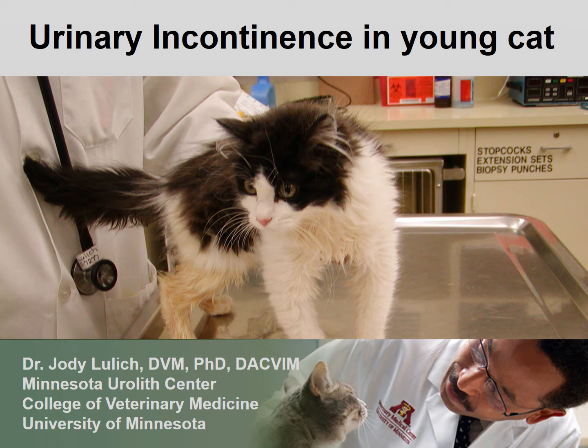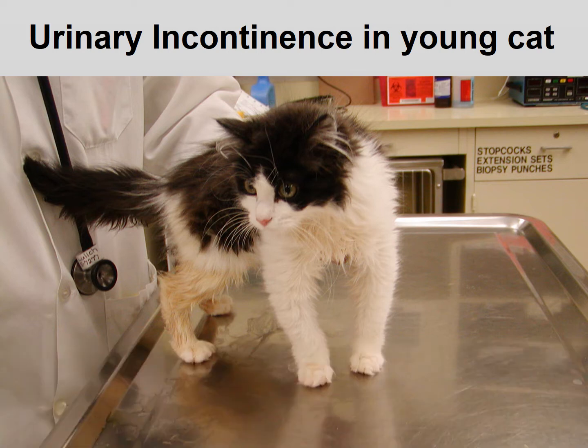Hi everyone, this is Dr. Jody Lulich. Today we're going to talk about urinary incontinence in a young cat. Meet CR. CR is a five-month-old cat who came in for continual urinary incontinence.